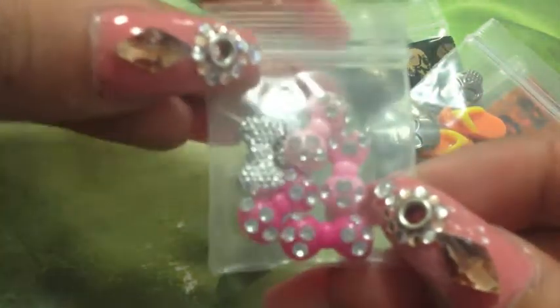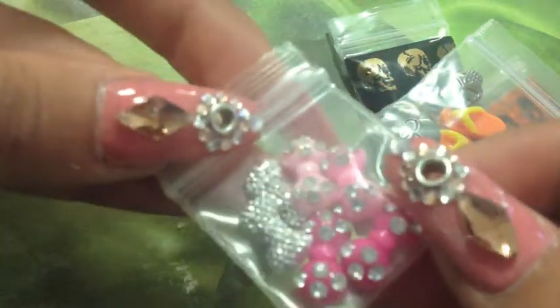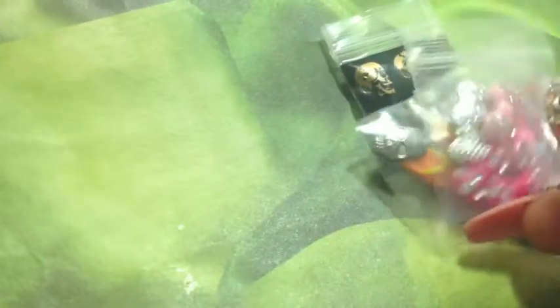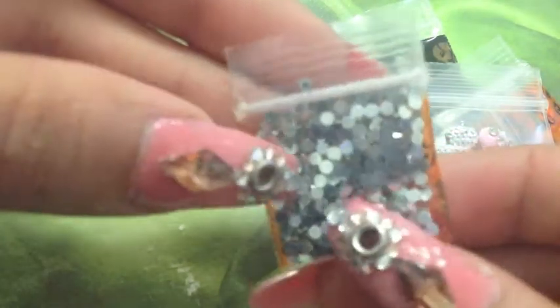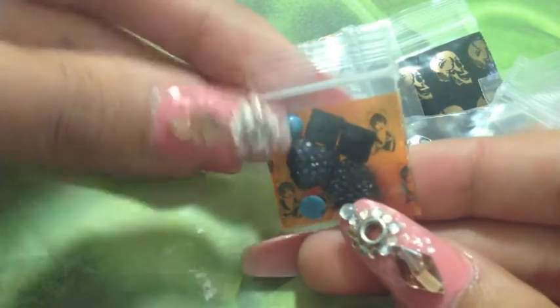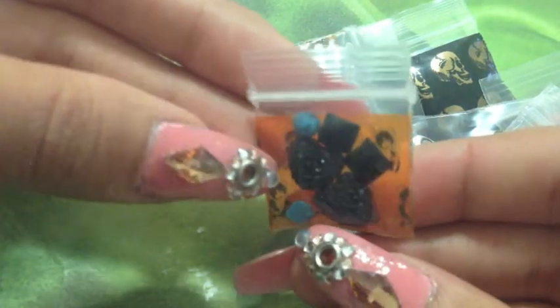Then some bows, which are really cute — hot pink, white, pink, and silver ones. Silver diamantes in small size, and then black rhinestones in hearts, squares, and stone-looking semi-circles.